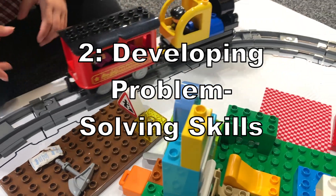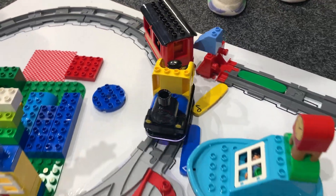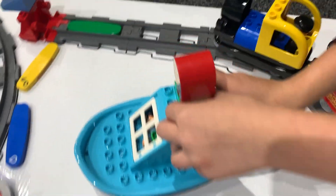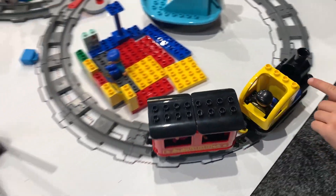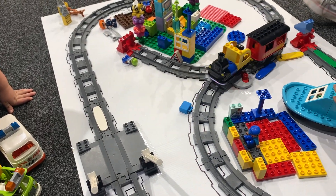Reason number two: problem solving skills. Kids learn to think logically and strategically as they plan their train's journey. They'll encounter challenges like figuring out how to get the train from point A to point B, how to stop it at a specific location, and when something doesn't work they need to analyse what went wrong and try again.